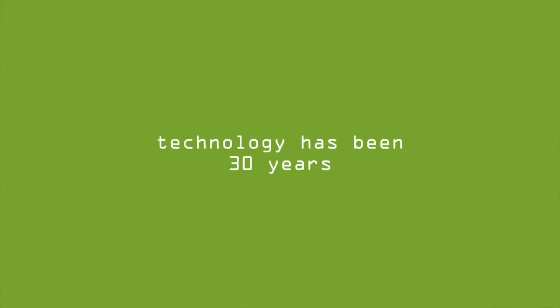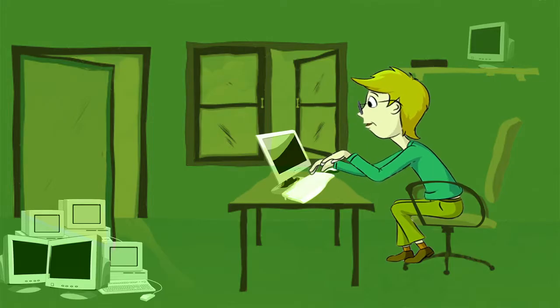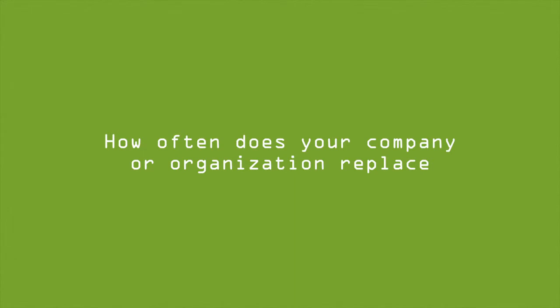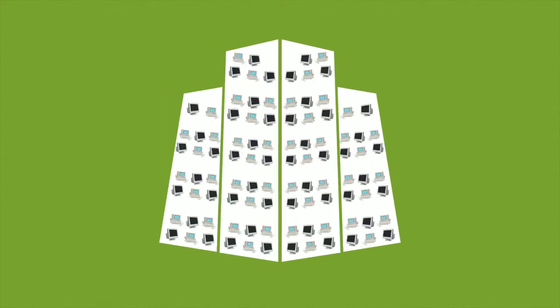Over the last 30 years, technology has been evolving at a rapid pace. What's current today is obsolete tomorrow. Look no further than your own office. How often does your company or organization replace laptops, computers, servers, and cell phones? How much unused technology does your company have lying around?